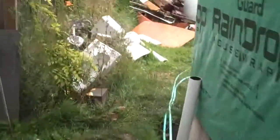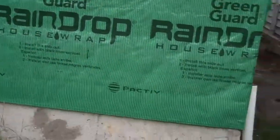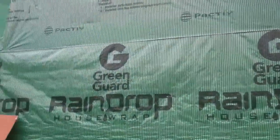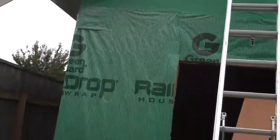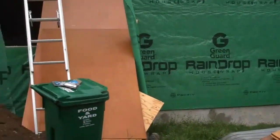From out here you can see we use Green Guard Raindrop underlayment. This material will allow siding to weep water behind the siding even when the siding is nailed fast to the sheathing. You can see now the shape of the new addition.